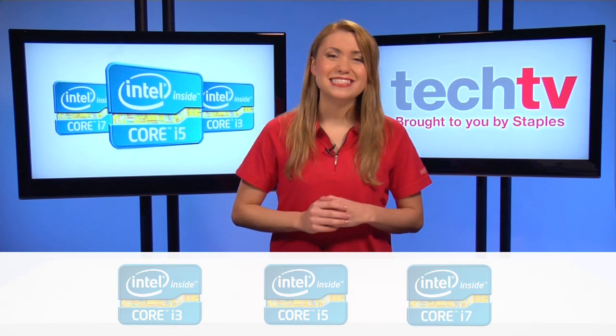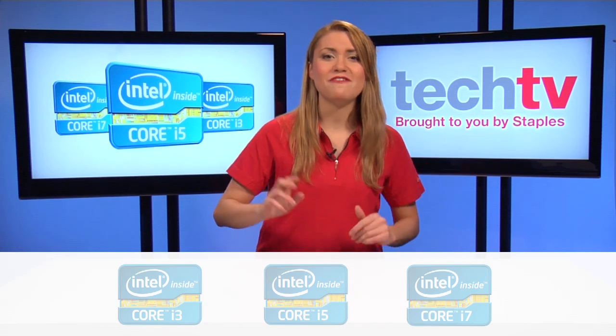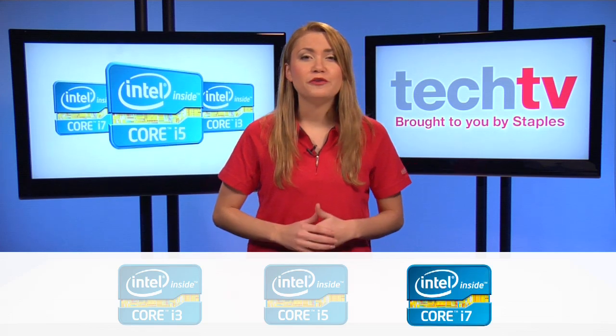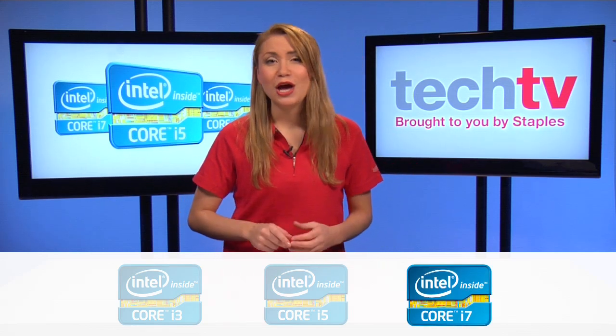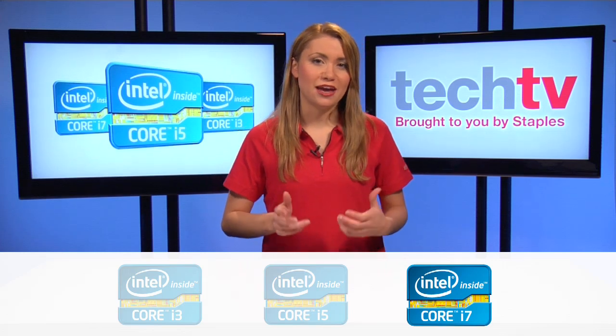If you answered mostly C's, then you are looking for the top of the line, fastest of the fast processors — the Core i7. Perfect for graphically intense gaming, professional video and photo editing, and other professional applications such as AutoCAD or SOLIDWORKS.